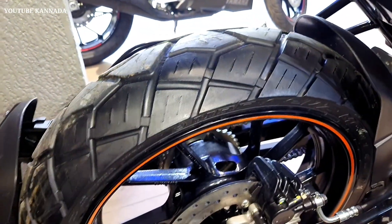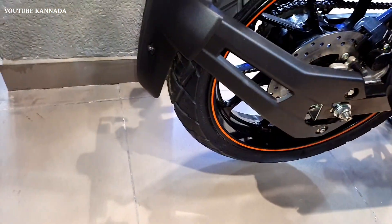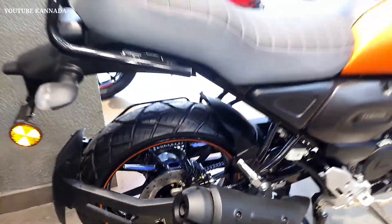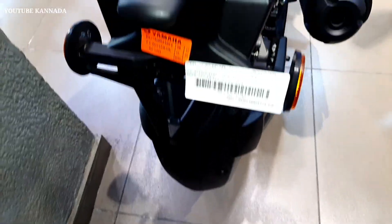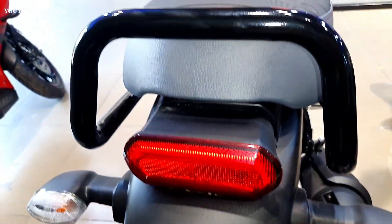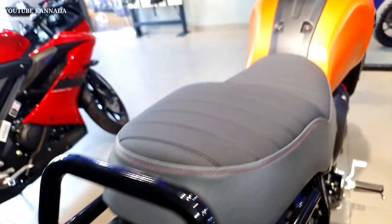This is an air-cooled four-stroke SOHC, two-valve engine type. This is a single-cylinder engine. Maximum power is 12.4 PS at 7250 RPM. Maximum torque is 13.3 Nm at 5500 RPM.